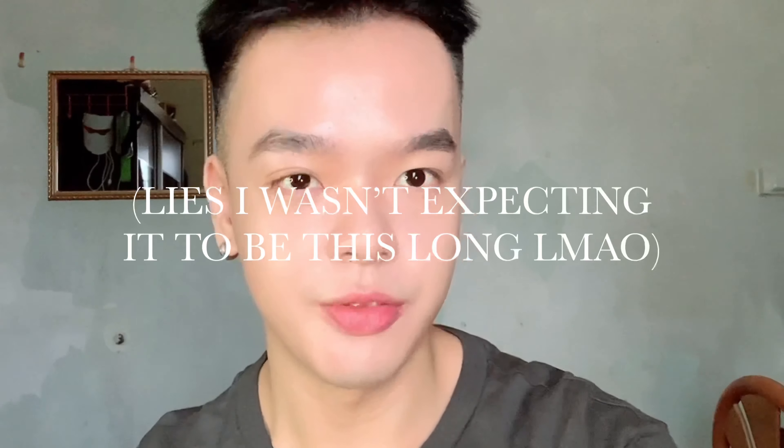Hey, how y'all doing? Ryan, welcome back to another video. So today I'll be keeping it very short and very cute, hopefully. I have somewhere to be. I have a few things to do today and it requires me getting ready and looking alive and well and fresh and fertile.